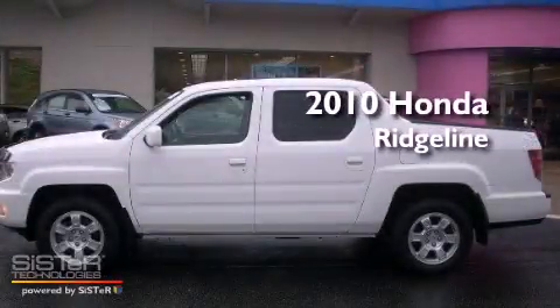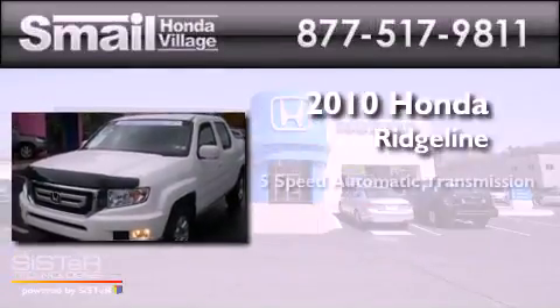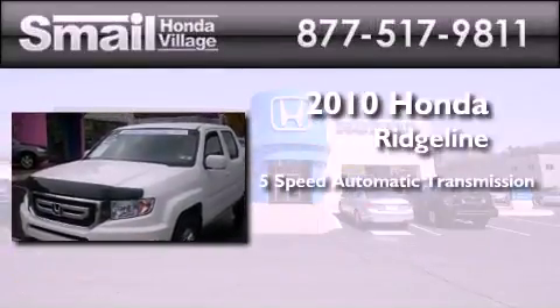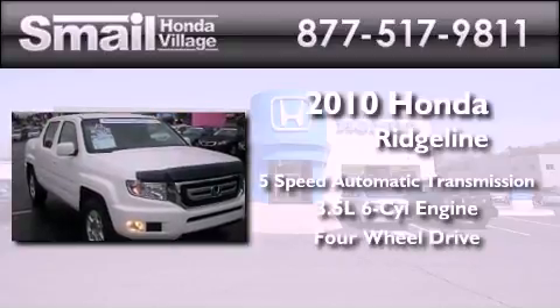This is a certified pre-owned 2010 Honda Ridgeline. This truck has a 5-speed automatic transmission, a 3.5-liter V6, and the added capability of 4-wheel drive.